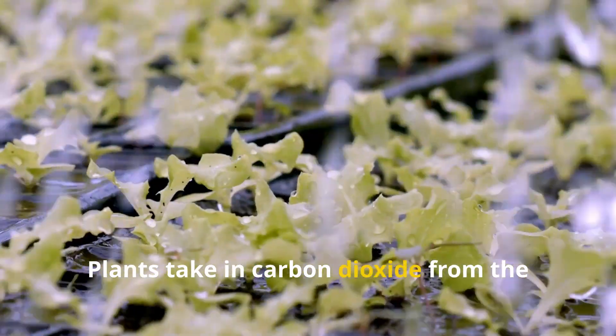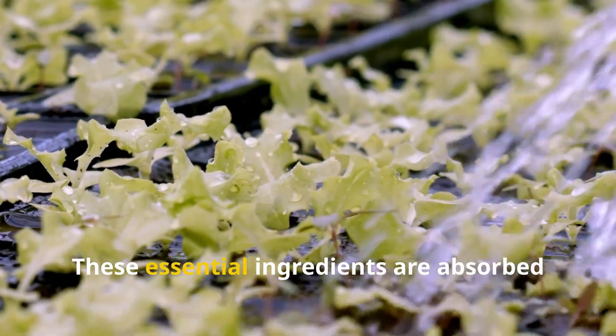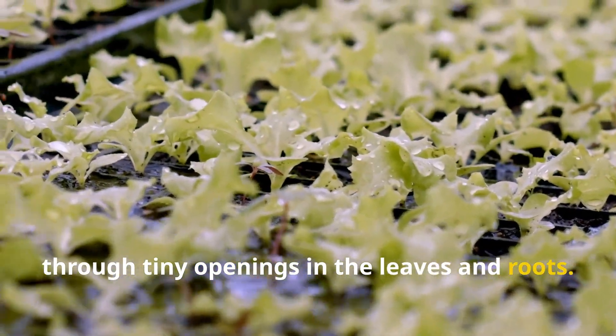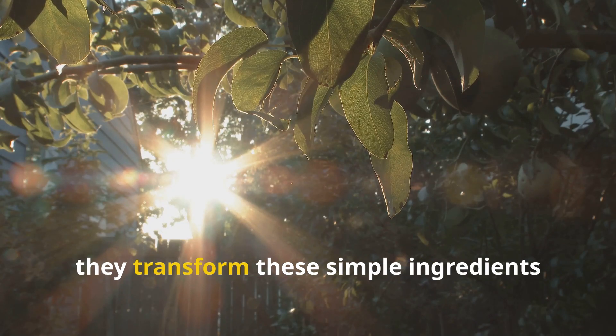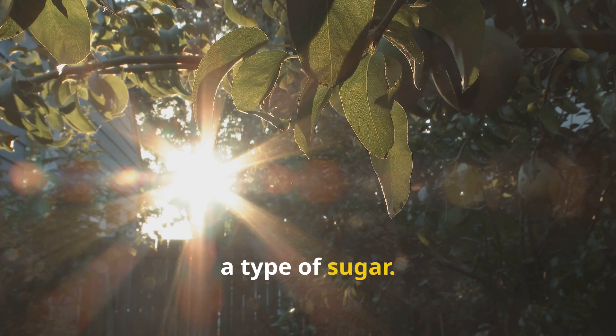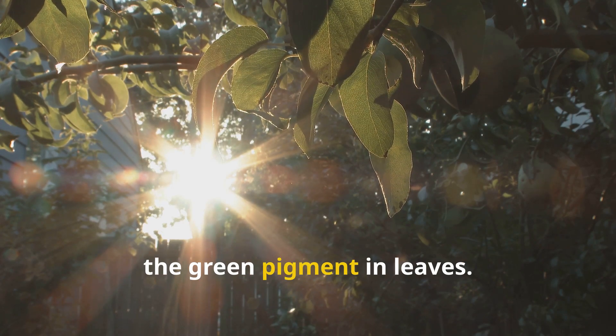Plants take in carbon dioxide from the air and water from the soil. These essential ingredients are absorbed through tiny openings in the leaves and roots. Using energy from sunlight, they transform these simple ingredients into glucose, a type of sugar. This process is powered by chlorophyll, the green pigment in leaves.